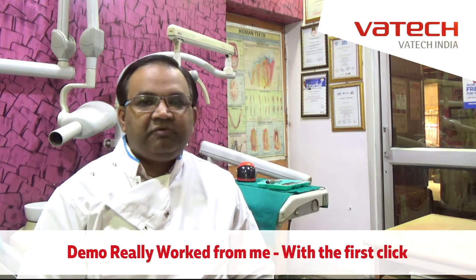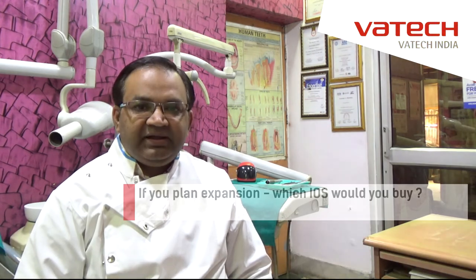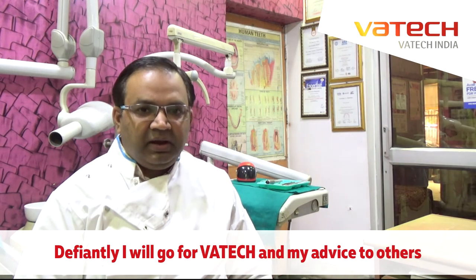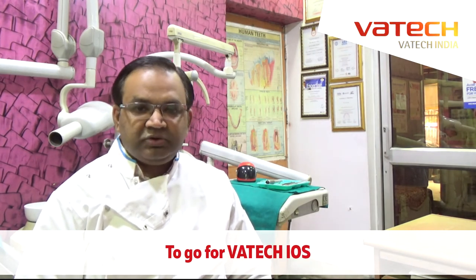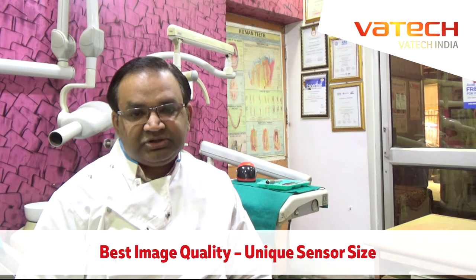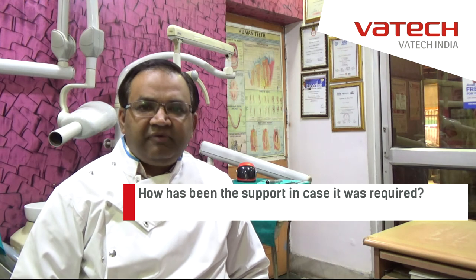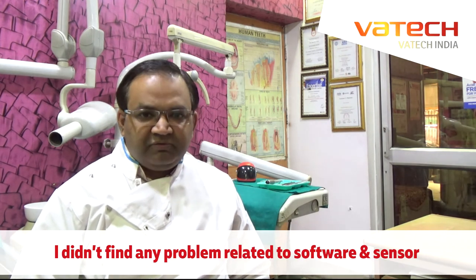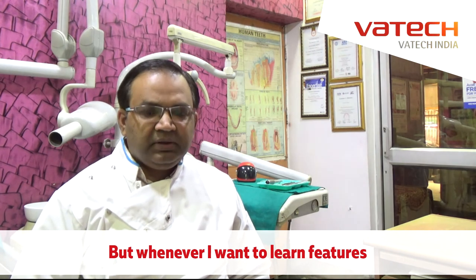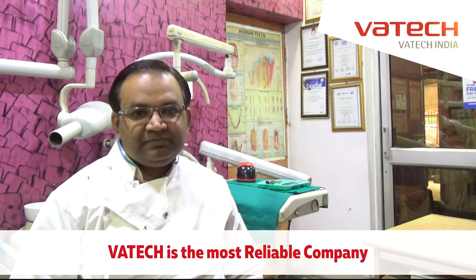The demo really worked for me, and I want to tell you that with the first click I made up my mind that I have to buy this sensor. Definitely I will go for Vatec, and my advice to others is go for Vatec because of best image quality, unique sensor size, and definitely the customer support is very good — the best and most reliable. I didn't find any problem regarding Vatec software or sensor, but whenever I want to learn some features, these guys are just one call away. I am using Vatec because Vatec is the most reliable brand.